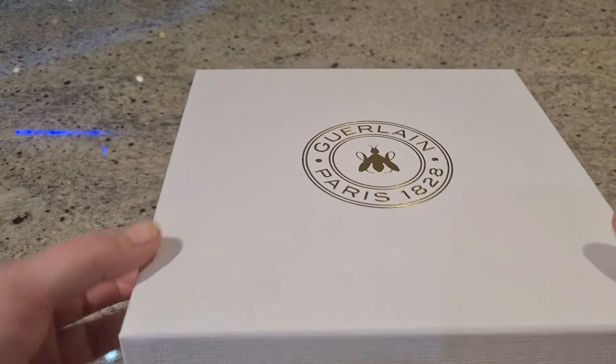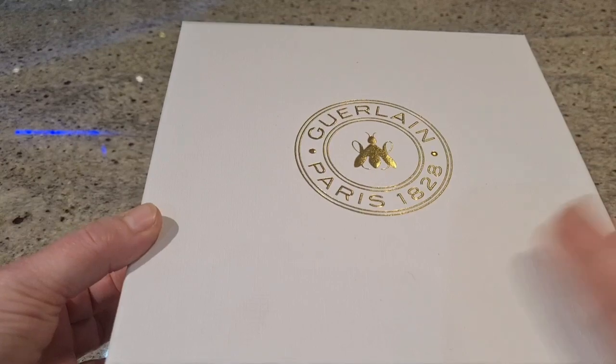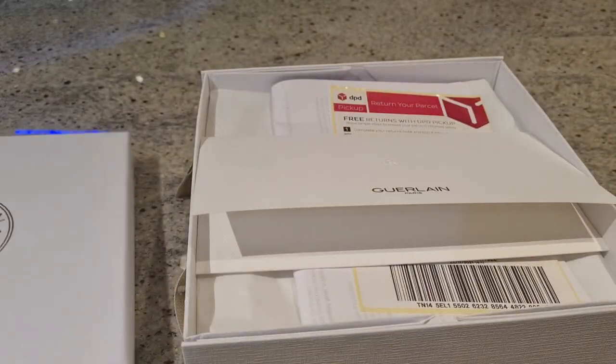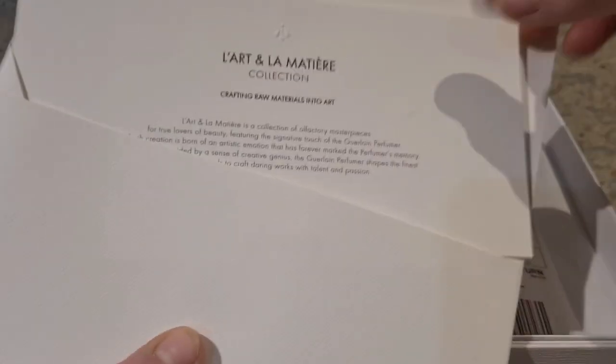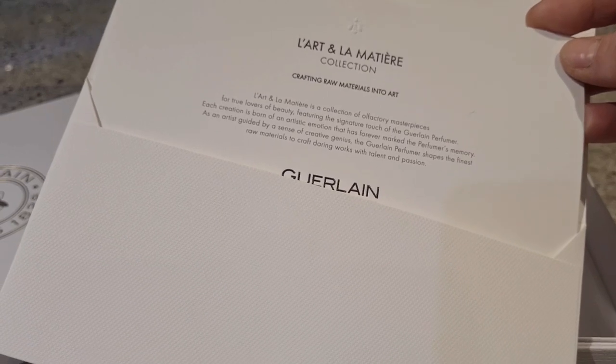I love these boxes — I've bought three items now from Guerlain so I have three of these boxes, and I always keep them and use them because they're just too fancy. Why would you throw them away? Inside at the top we have a fancy dedication about the materials used at Guerlain.